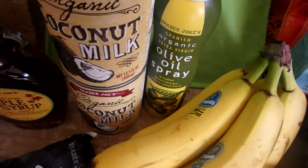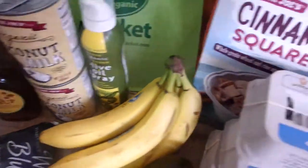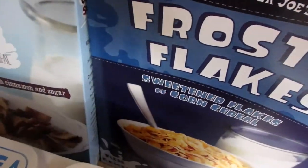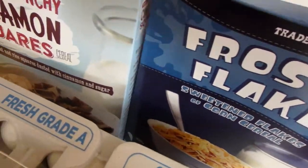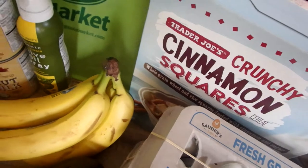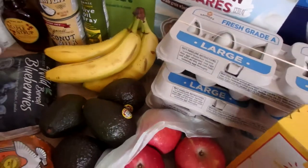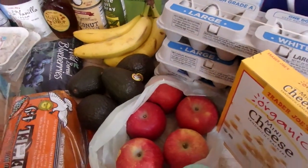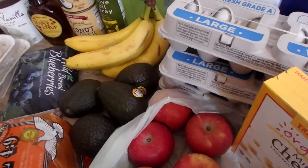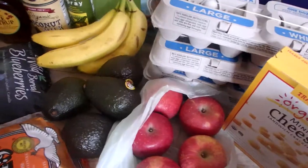Cereals: crunchy cinnamon squares and frosted flakes — one of my girls asked where the frosted flakes were, so I had to re-up on those. We're also Honey Nut Cheerios people in my house, but my girls don't prefer the Trader Joe's version, so I'll get the name brand ones at Costco when I go — and that's actually on my good Costco deals video that I'll link.